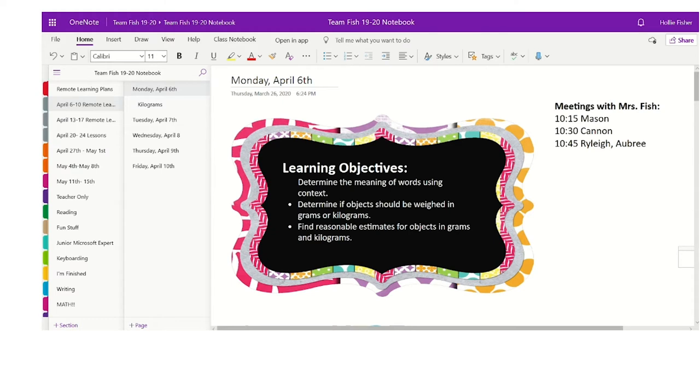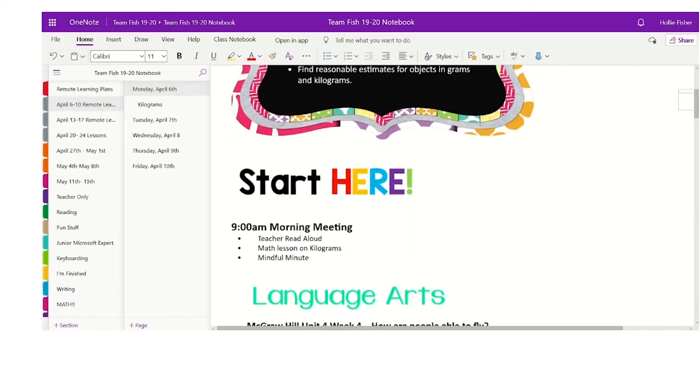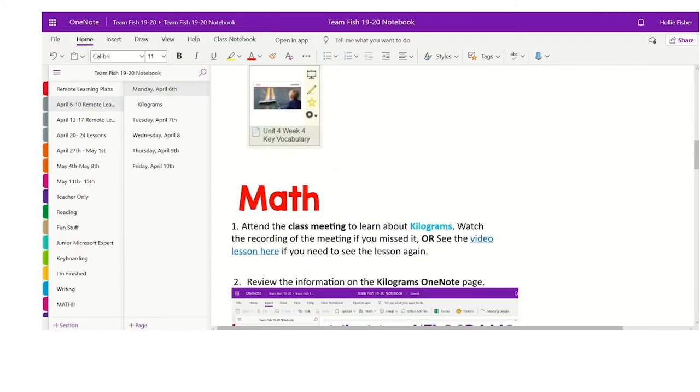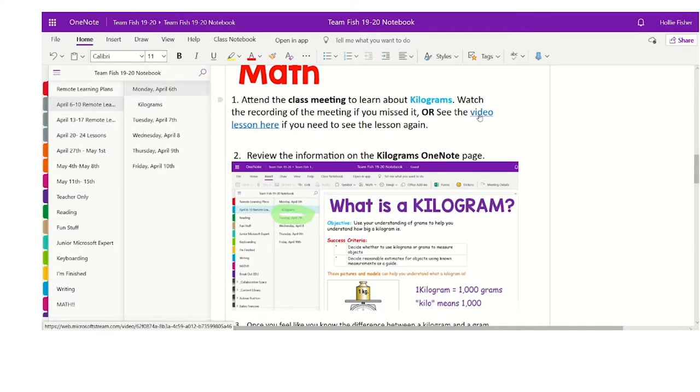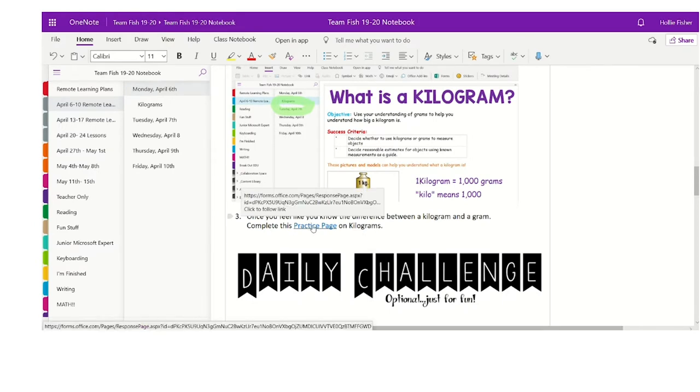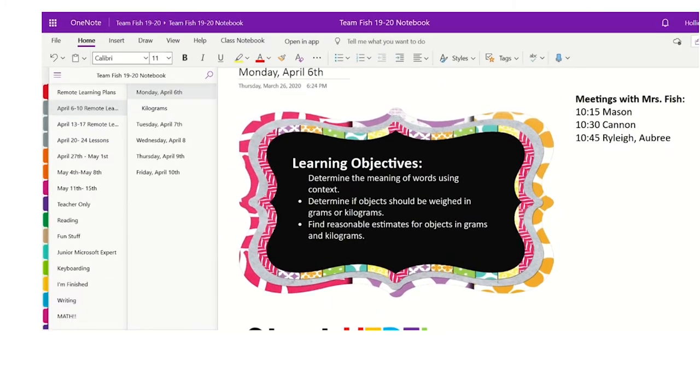You used the term 'playlist' — can you explain that? Every day in our OneNote there is a specific page for the day. At the top it has the objective and then the success criteria, followed by a list of different things we'll work on to meet those objectives. It starts with a morning meeting, then has a math lesson and a reading lesson. The practice list follows, including hyper docs with clickable links, videos made by me, or quizzes via Microsoft Forms — all embedded in a numbered list for students to complete.